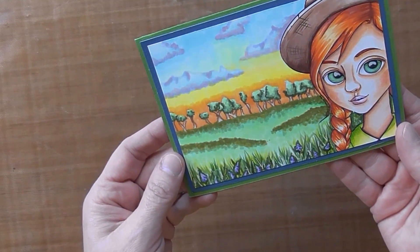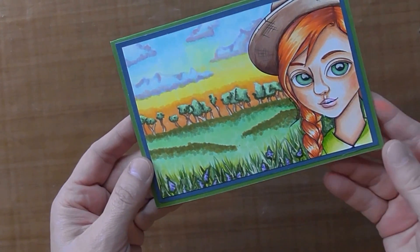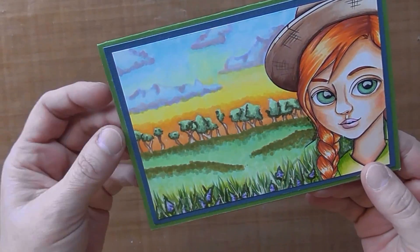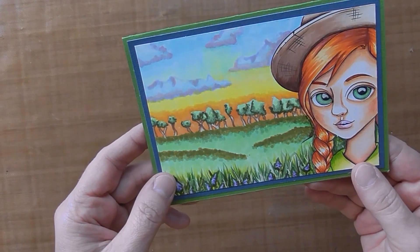This is a card I did with this sort of Annie-esque image. I put glossy accents on her eyes — I don't know if you can see — and then I created this background using a technique that I learned via Kit and Clowder.